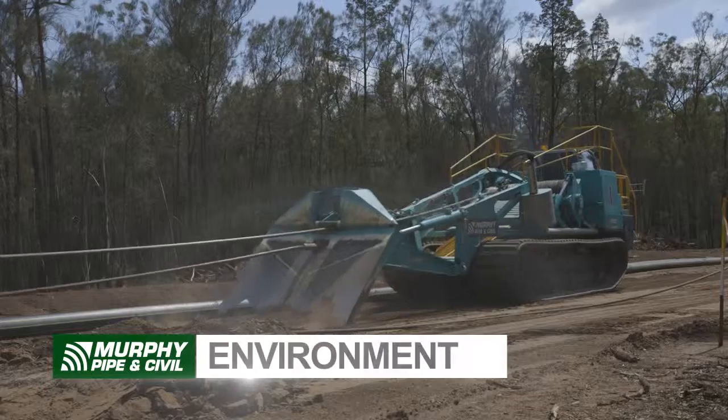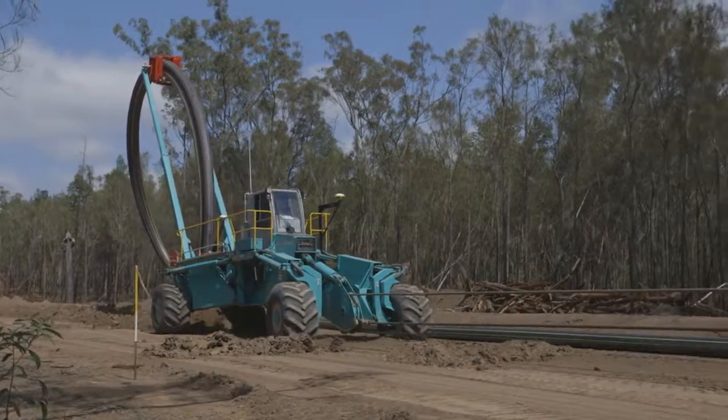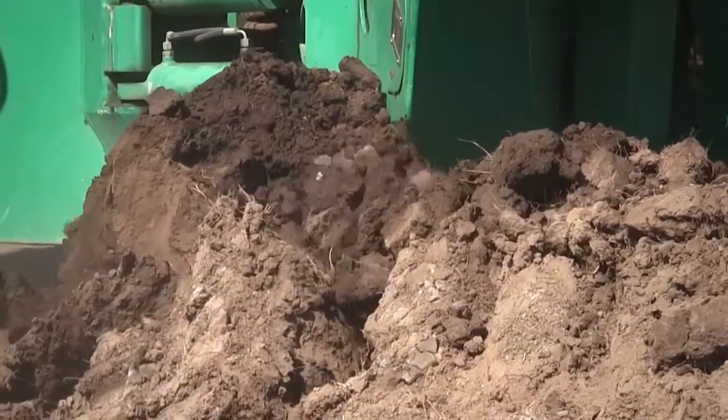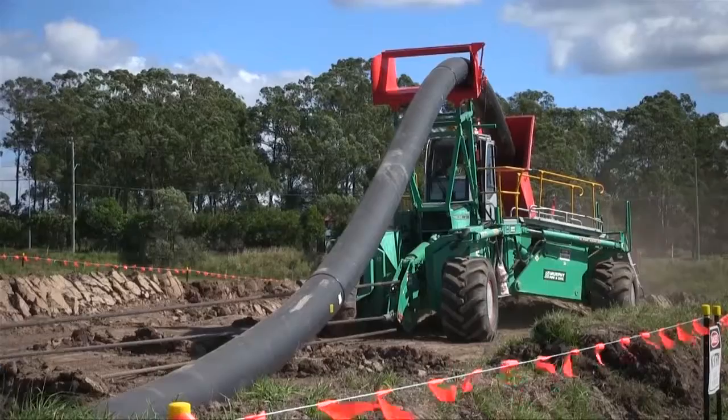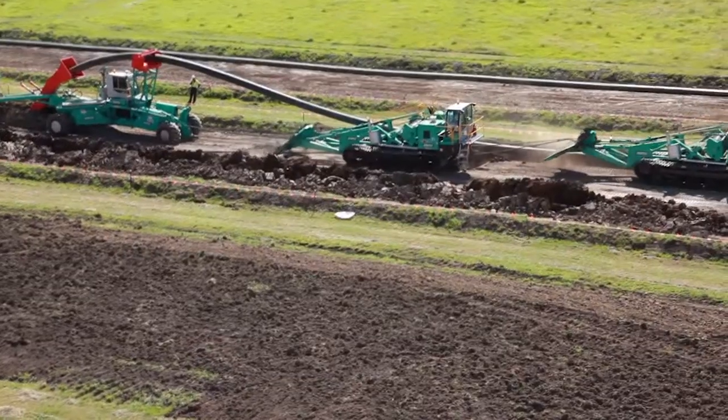Two, environment. The machine can operate within a 30-foot wide easement, which means less vegetation clearing and the need to remove less topsoil. This smaller operating footprint results in a significantly lower environmental impact.